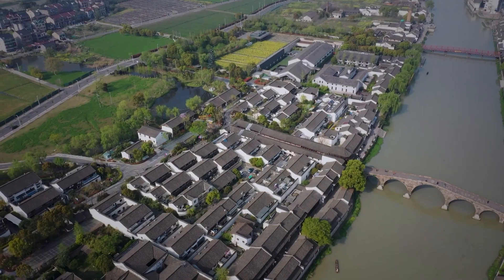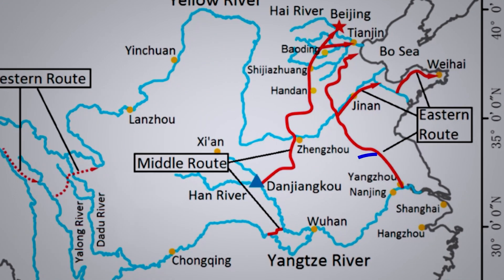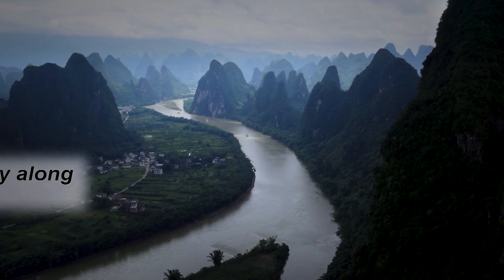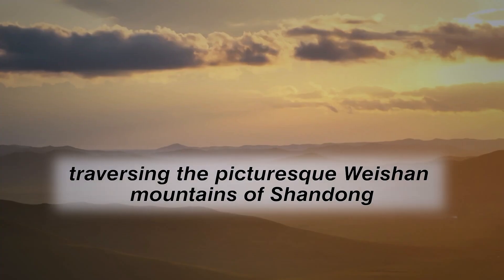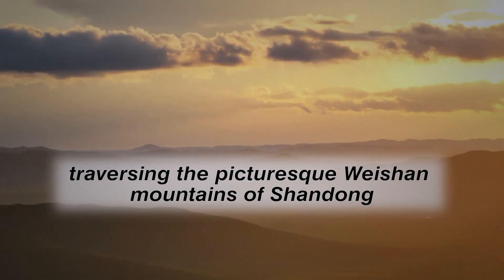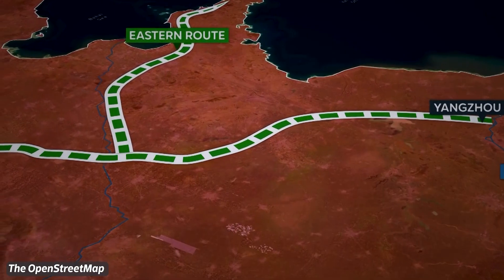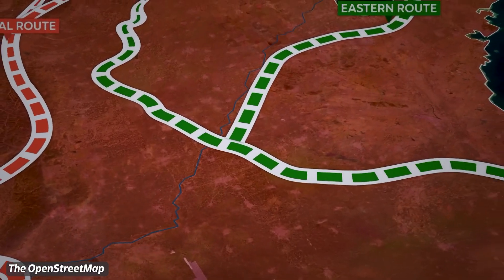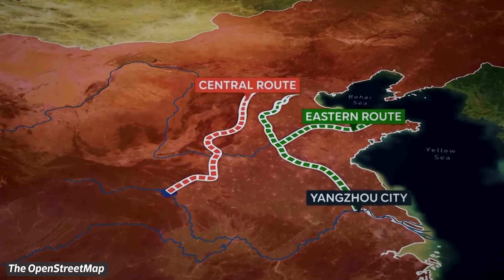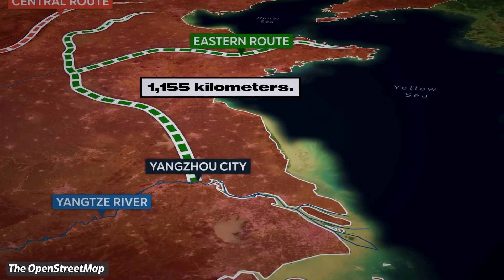The water diversion began by redirecting a significant branch of the Yangtze River near the city of Yangzhou. From there, the water embarks on a journey along existing river channels, traversing the picturesque Weishan Mountains of Shandong. Eventually, the diverted waters cross the formidable Yellow River through a constructed tunnel, allowing the water to flow onwards to the city of Tianjin. In its entirety, the completed Eastern Route diversion will stretch slightly over 1,155 kilometers.